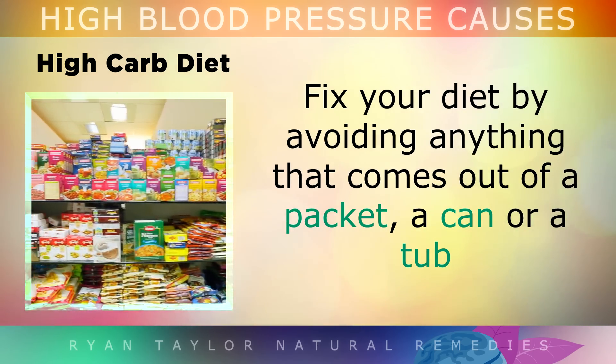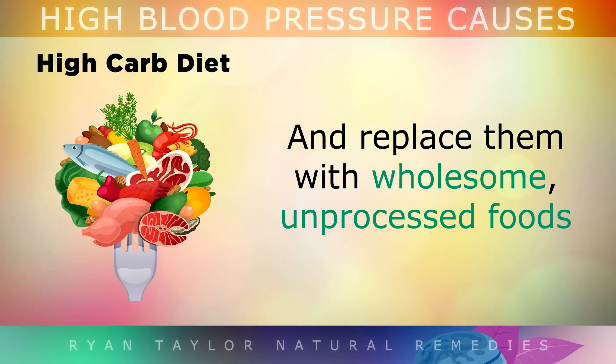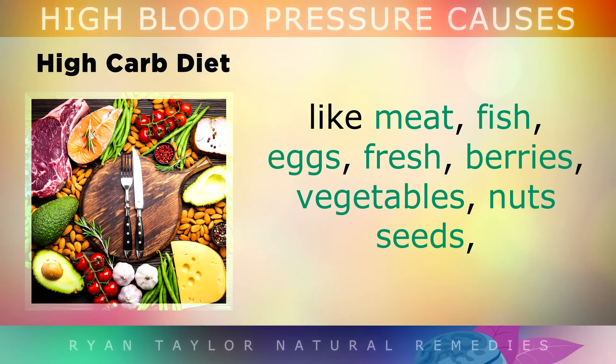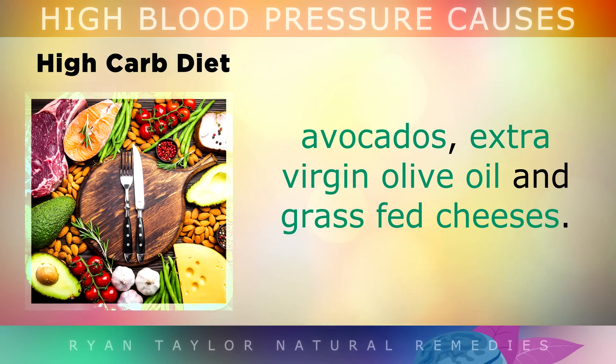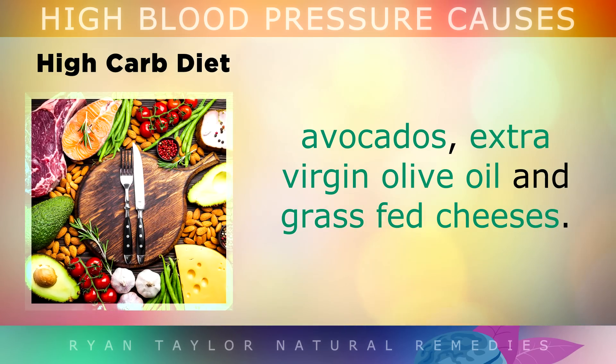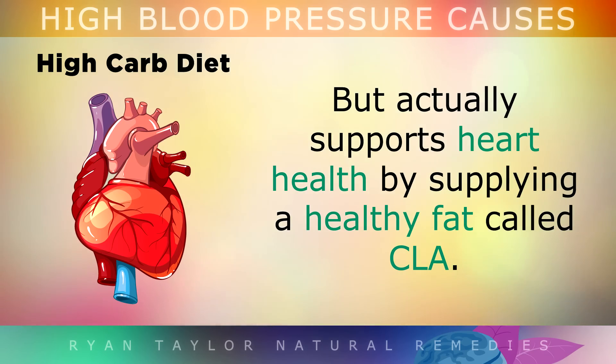Fix your diet by avoiding anything that comes out of a packet, a can or a tub, and replace them with wholesome unprocessed foods like meat, fish, eggs, berries, vegetables, nuts, seeds, avocados, extra virgin olive oil and grass-fed cheeses. And by the way, the cholesterol found in unprocessed cheese does not increase LDL cholesterol in your arteries. Good quality cheese actually supports heart health by supplying a healthy fat called CLA.